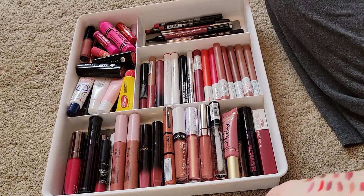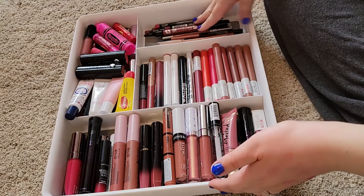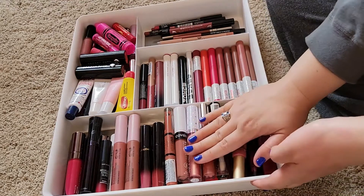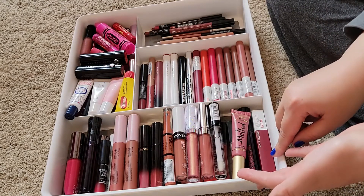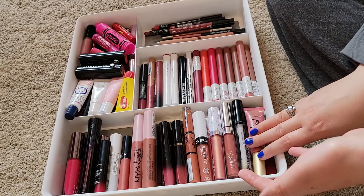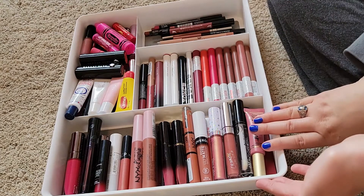I definitely kept more nudes than I probably needed to, but I still think this is a fairly manageable amount — it doesn't overflow by any means, and I still got rid of eight so we're calling that progress. Overall I'm really happy with it — the lip liners are pared down really well, and the ink crayons are looking pretty good too. I hope you guys enjoyed — if you did, give it a thumbs up. I'll have a whole declutter playlist linked below if you love watching declutters. I'll see you in my next video, bye!